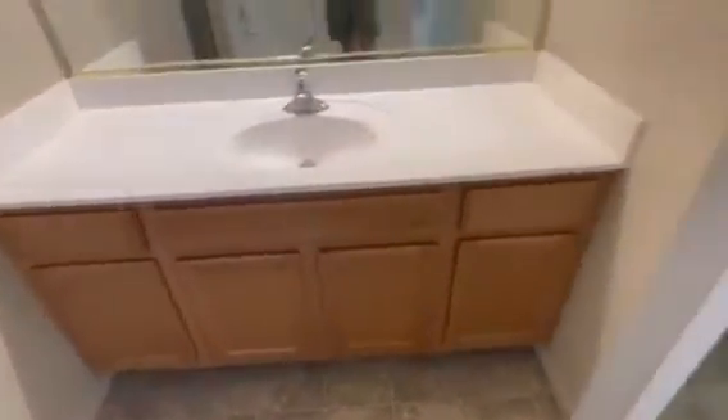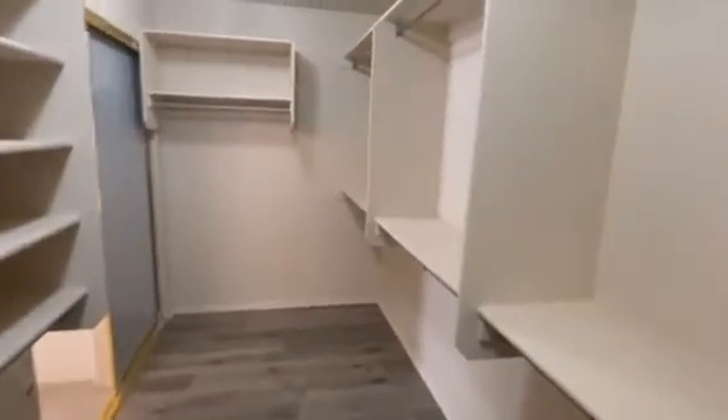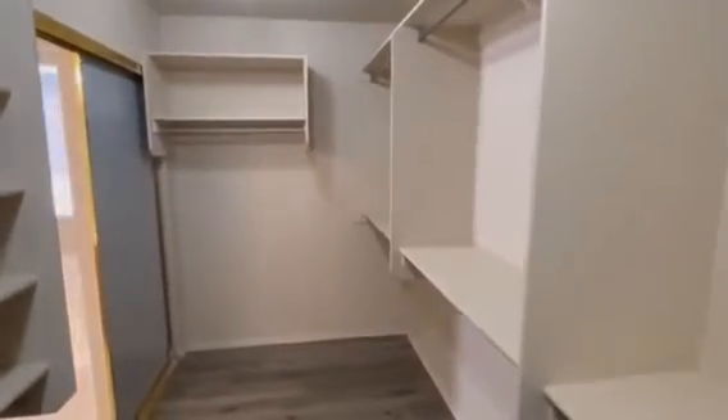Now we transition into the master bathroom. It has two things — a nice shower and a tub. Look at the sink and the cabinets, and then there's the toilet area. Moving over here, there's a pretty big closet. You could put your clothes in here or use it for storage space — it's a decent size.